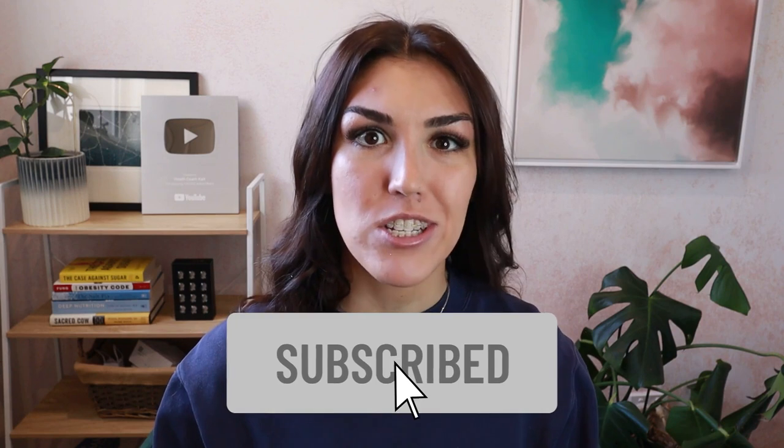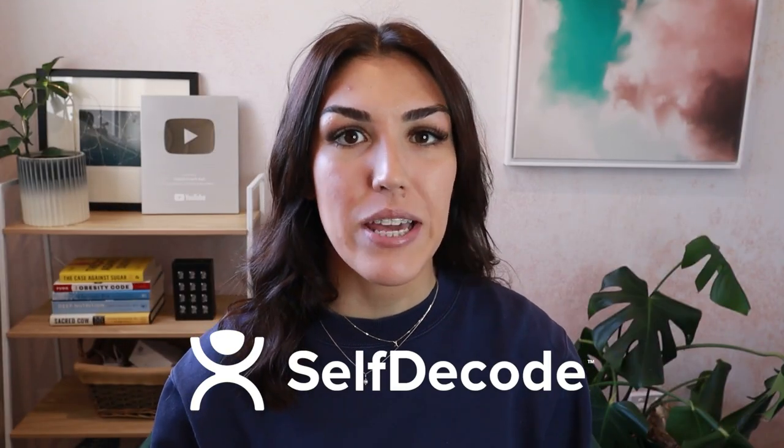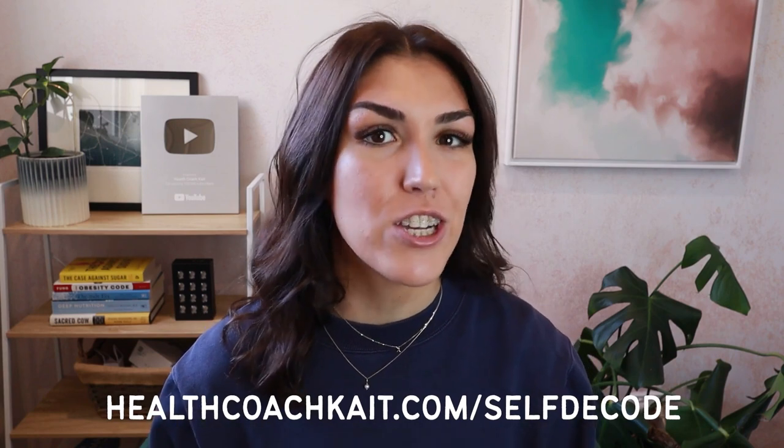Welcome back to my channel. If you're new here my name is Kate, I'm a health coach and I post videos on a high fat nutrient dense way of eating. If you like this video please give it a thumbs up, feel free to share and make sure to subscribe and follow me on Instagram, Twitter and Facebook. Today's video is sponsored by Self Decode, a genetics testing and analysis company that gives you personalized health recommendations based on your genes. You can head to healthcoachkate.com/selfdecode to check them out.